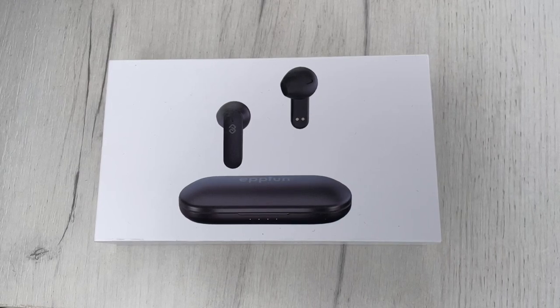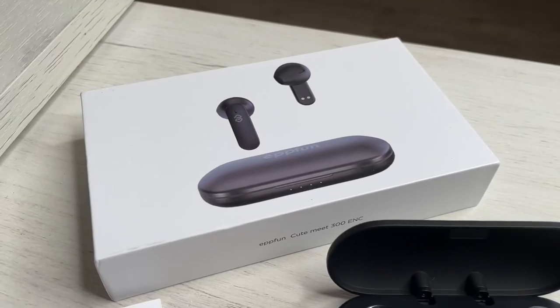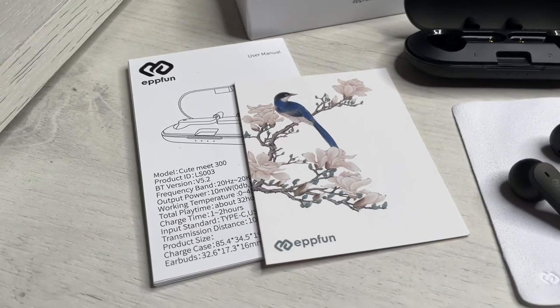Hello, hello! Today I'm going to show you an awesome unboxing video by me for you. Today let me introduce you the 2021 wireless earbuds by EFLAN.